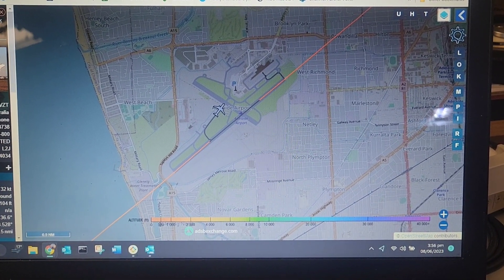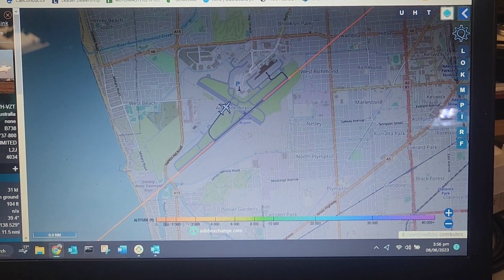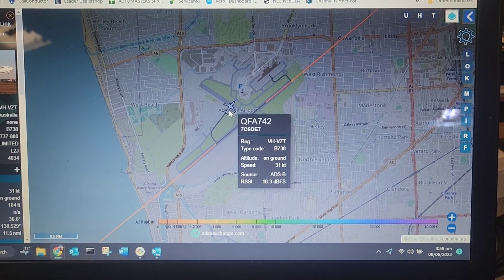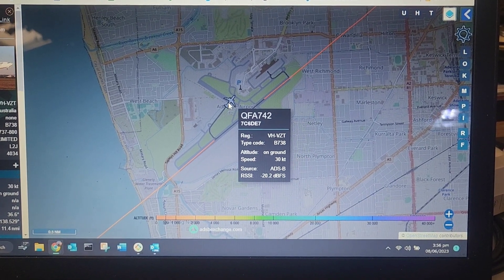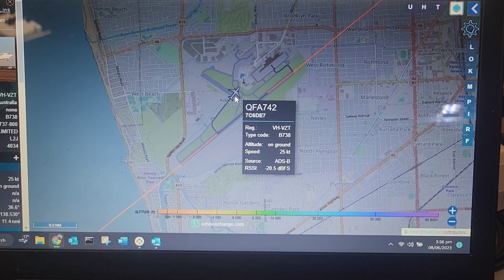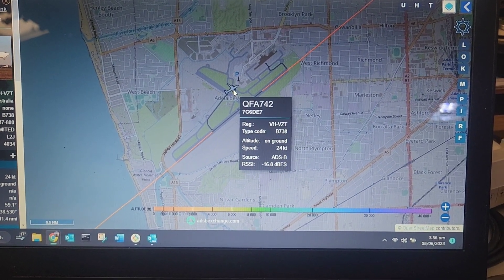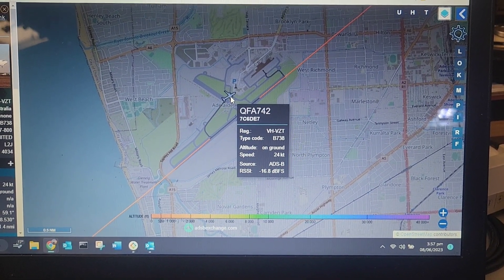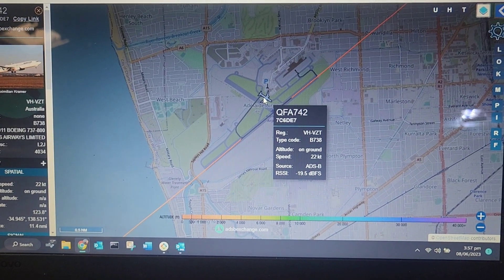32 on Foxtrot, cross runway 12, and taxi via Alpha and Lima to bay 21. QF 742, say again — 42 on Foxtrot, cross runway 12, and taxi via Alpha and Lima to bay 21. QF 742, contact approach 424, contact approach 418.